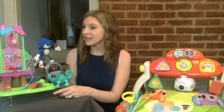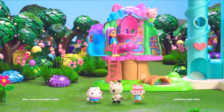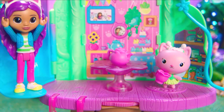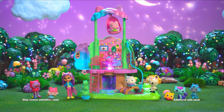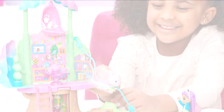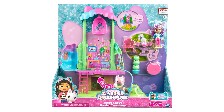Over here, we've got the Gabby's Dollhouse Kitty Fairy Garden playset, bringing a setting from the Netflix preschool series to life for fans of the show. It comes with a kitty garden fairy and a Gabby figure — they can sit down and have their own tea party. You can send your kitty fairy flying down the zip line in the playset, with really engaging play features that bring that storyline to life for fans.